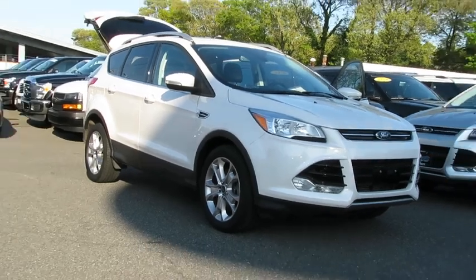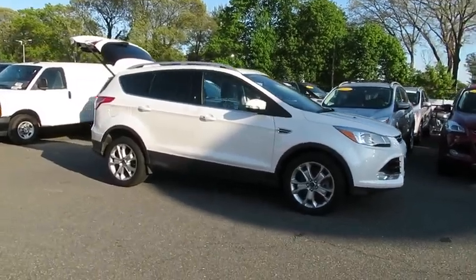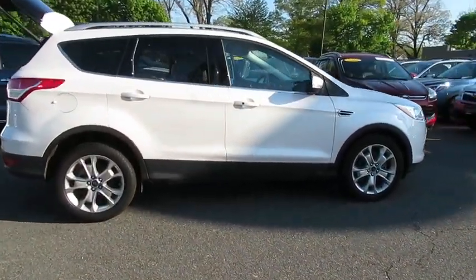2016 Ford Escape. Gas engines flex, tow, sip and go with Ford Escape. This vehicle has less than 30,000 miles.